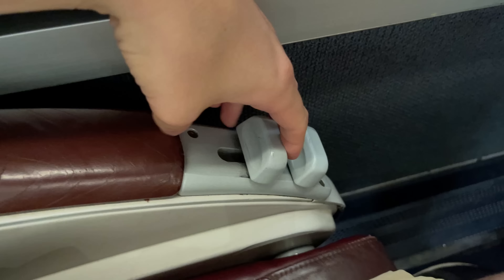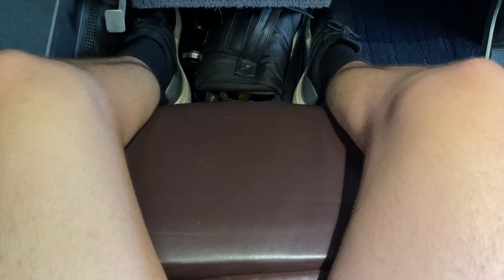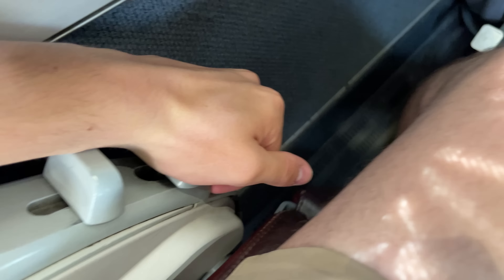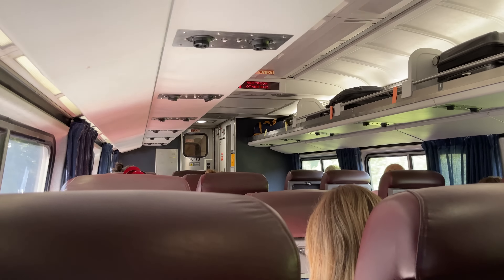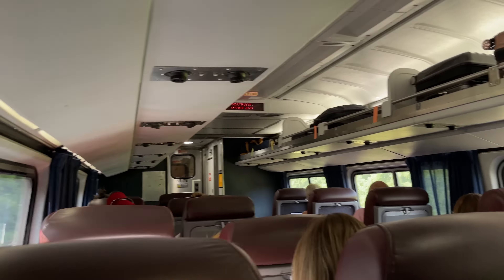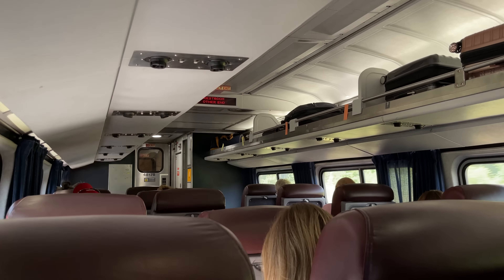These seats are also the only dedicated business class ones in Amtrak's fleet that include a leg rest, in addition to the usual seat back adjustment. Reaching beneath the seat, we can pull the leg rest up, which ratchets into place. It's a nice addition, but in my opinion, these seats are still a bit too cramped for the leg rest to really be useful. The seat back can also be reclined around 25 to 30 degrees using the upper lever. Because business class is a premium service with business travelers, it's usually much quieter than coach, which is certainly the case here.